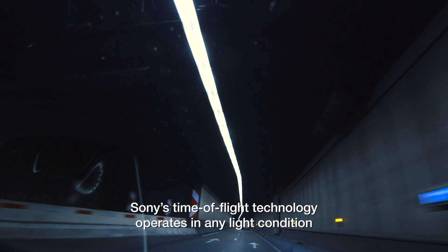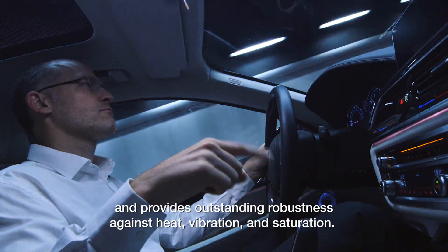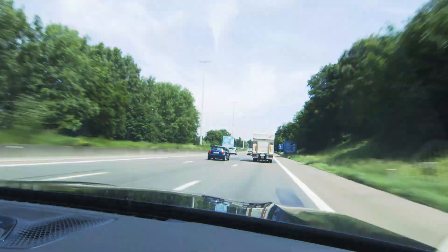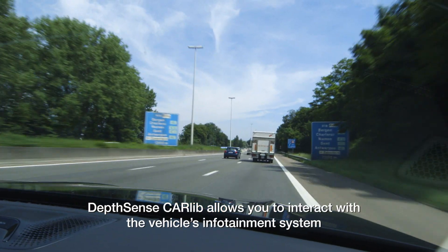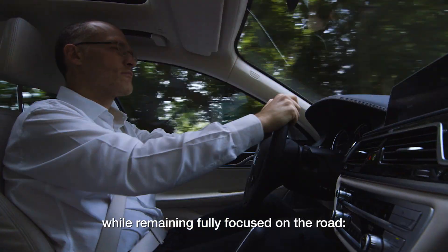Sony's time-of-flight technology operates in any light condition and provides outstanding robustness against heat, vibration and saturation. DepthSense CarLib allows you to interact with the vehicle's infotainment system while remaining fully focused on the road.